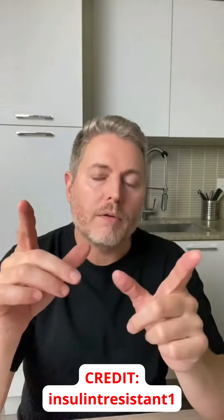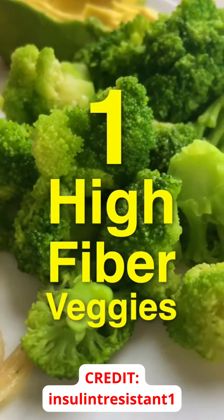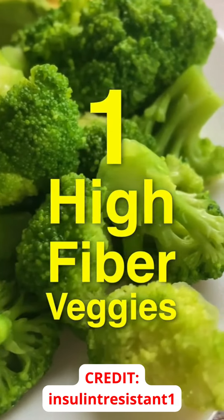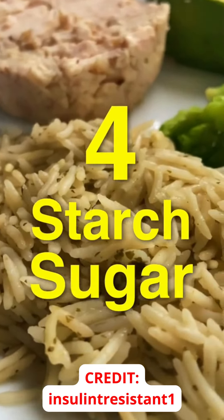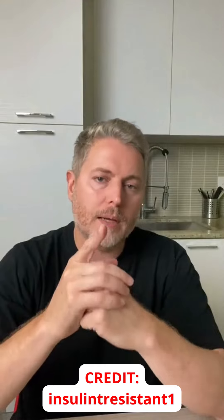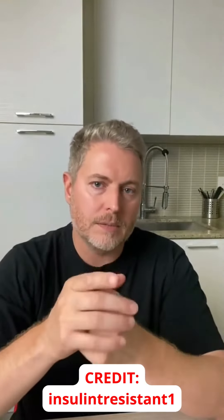So if you want to follow the food order method, here's the sequence: eat your high fiber vegetables first — remember, these are not starchy vegetables, these are high fiber above-ground vegetables. Next, eat your fats and proteins, and finish up with the starchy foods like rice, potatoes, or anything of that nature. And remember, if you're diabetic or pre-diabetic, your results may vary, so always check your sugar. Stay tuned for more.